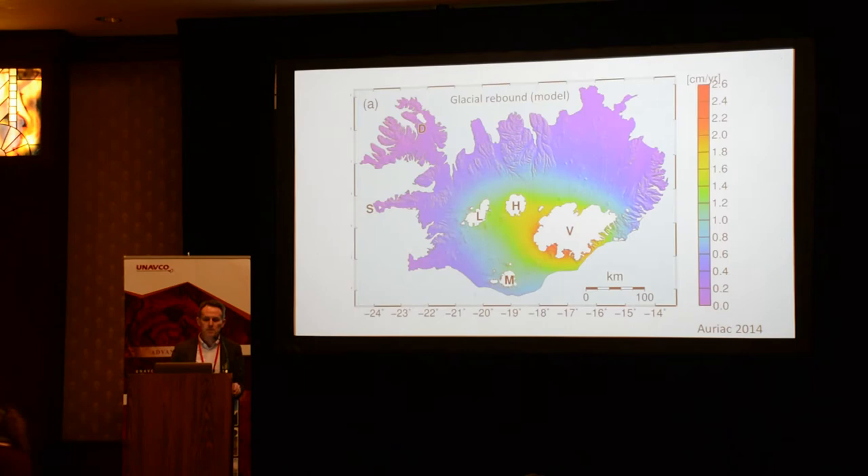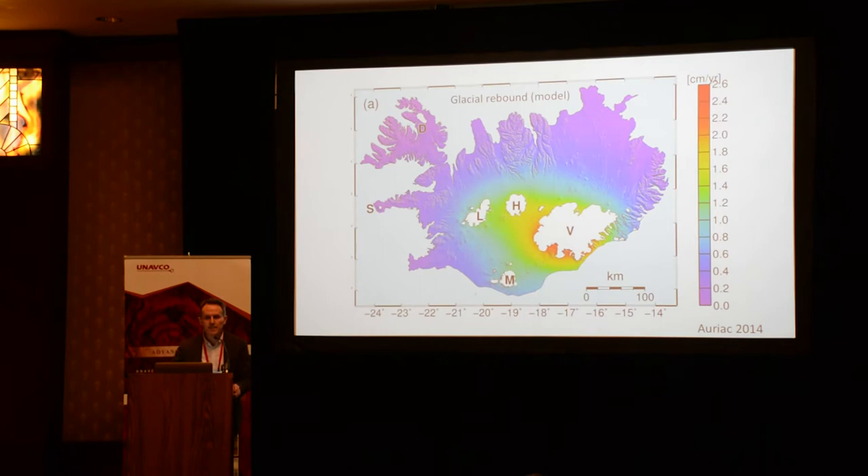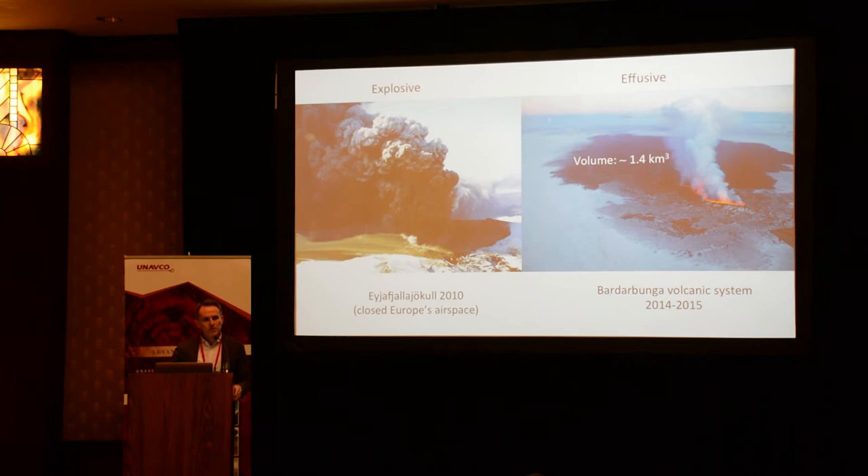One thing we realized when we started to get good GPS data is that the deformation fields in Iceland are complicated — a mixture of many different processes: plate spreading, glacial isostatic adjustment, providing uplift due to current thinning of the Icelandic ice caps, resulting in large-scale uplift of more than two centimeters per year. This information has been provided, for example, to road authorities to prepare roads in coastal areas.